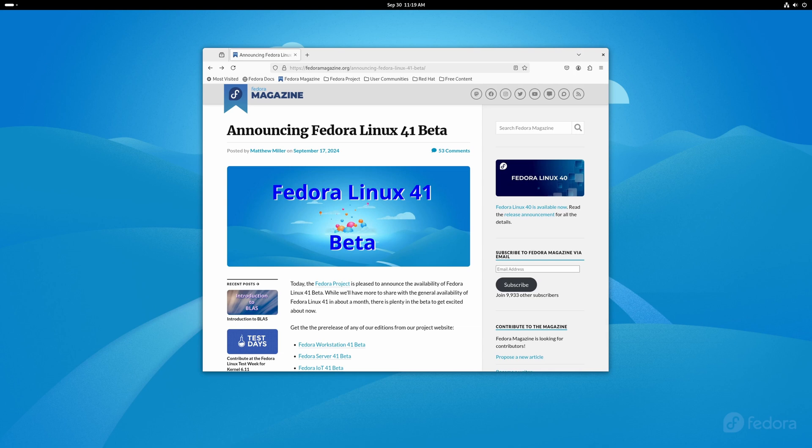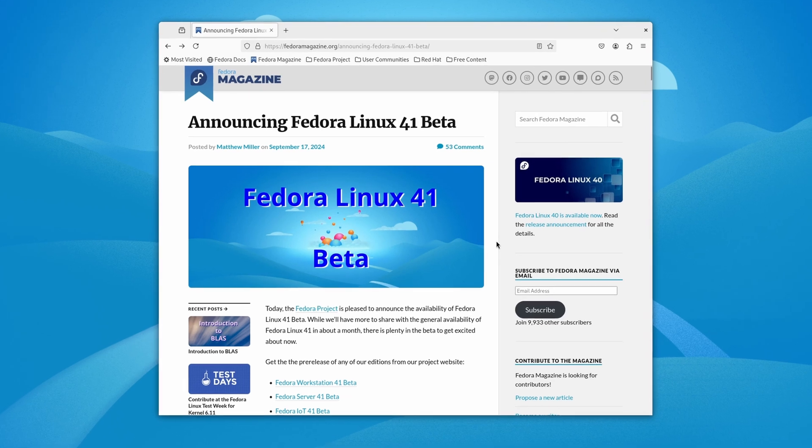Hey everybody, welcome back to the channel. If you're new here, I'm Chris. I've been in the IT field for over 20 years, and today we're going to take a look at Fedora 41.